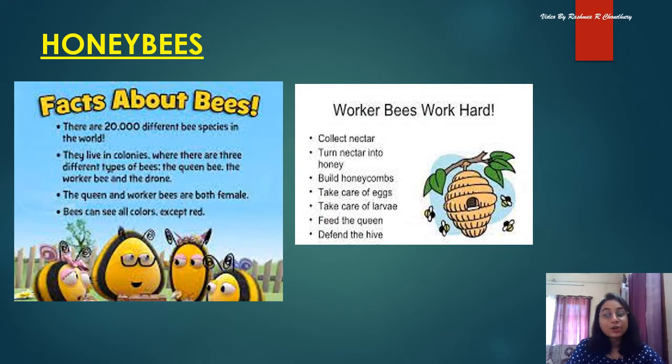Honey bees are social insects. They make hives in which they collect nectar from flowers and make honey. Bees live in a colony. There is only one queen bee in a colony — she lays eggs. A queen bee can lay as many as 1,500 eggs in a day. The rest of the bees in the colony are worker bees, and they collect food and defend the colony.